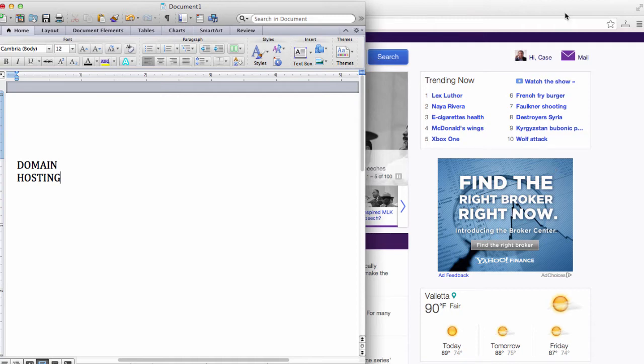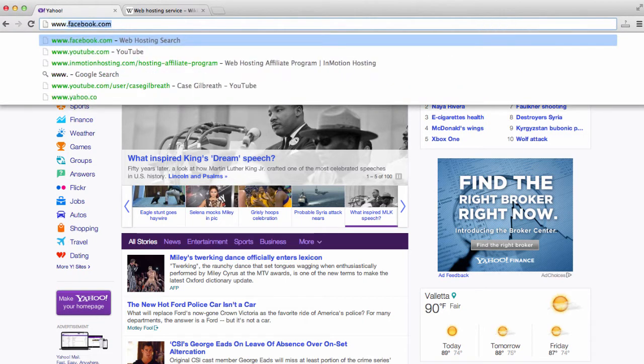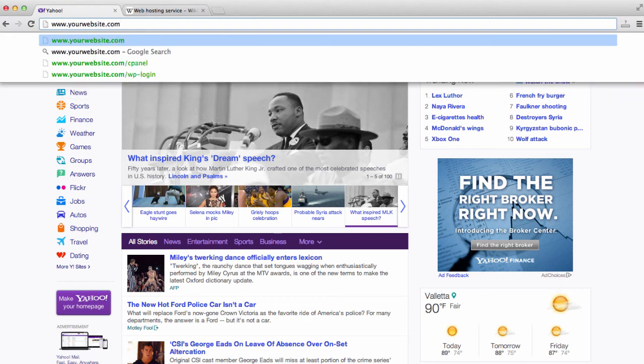So what is a domain name? Right now I am at yahoo.com — www.yahoo.com. This is the domain name of Yahoo, or the website name of this Yahoo website. You're going to need to pick out a website name for the business you're running or whether you're setting up a personal website. You want to make a domain name that is relevant to your website or business. So www.yourwebsite.com — this is your website name, your domain name.